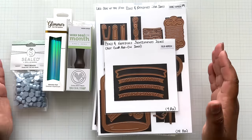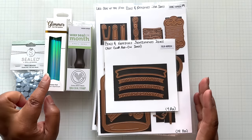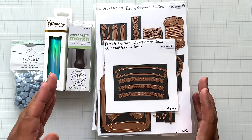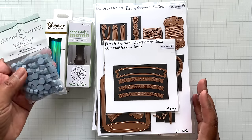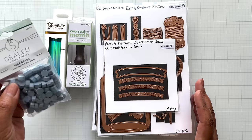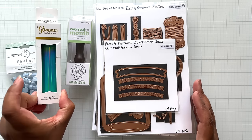What you're looking at is the deluxe caboodle club — everything you're going to get, including a free hot foil roll. This will always accompany the glimmer of the month. Wax seal of the month includes a full pack of wax seal beads. The color this month is Cloudy Sky, and the glimmer hot foil roll is Moon Dust. Very pretty. So let's start off with the large die of the month.